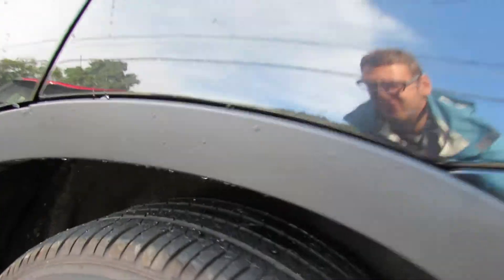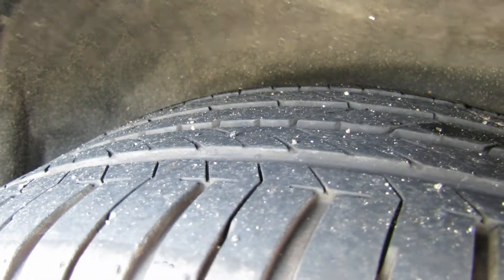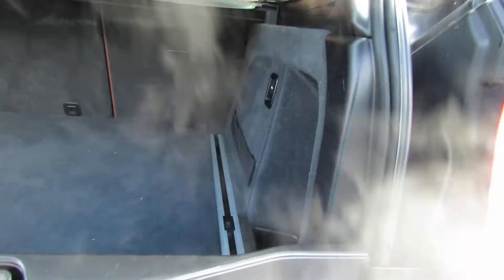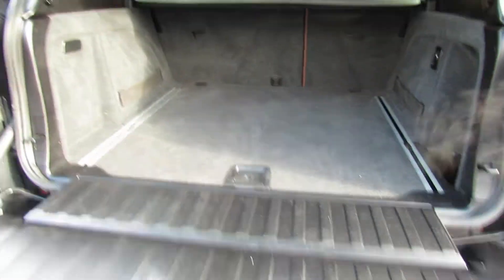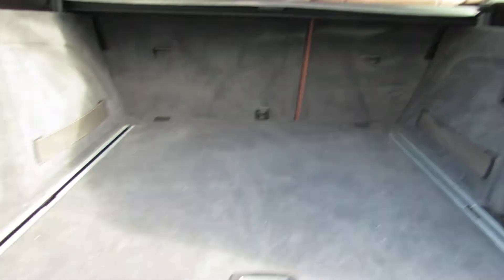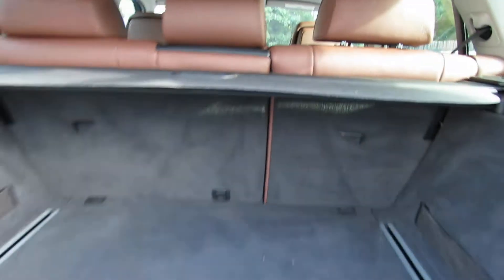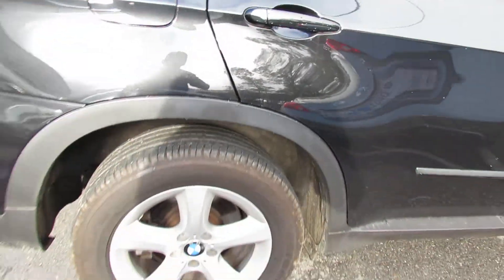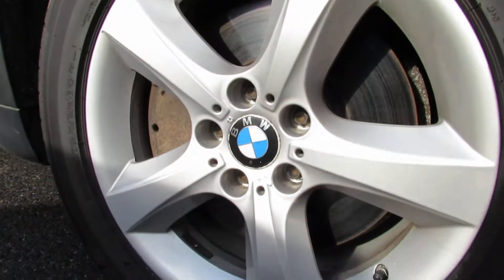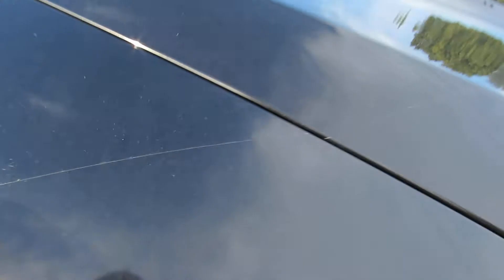Rims look great on there. Tires. Got a nice tailgate back here with the privacy. Car looks mint all around. Rims are super clean. Still has the clear bra on it.